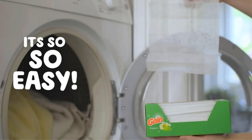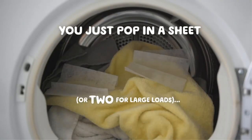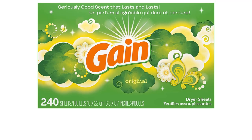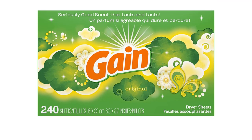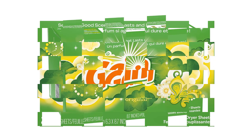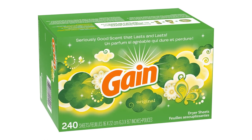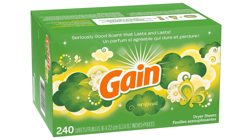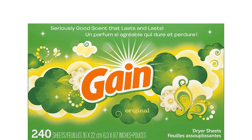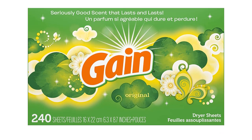Make your laundry routine simpler with Gain Dryer Sheets Laundry Fabric Softener. Pros: provides a pleasant long-lasting scent to laundry, helps reduce static cling and wrinkles, softens clothes and towels, easy to use. Cons: can be difficult to find in stores, may cause an allergic reaction in some people, can be too heavily scented for some people.